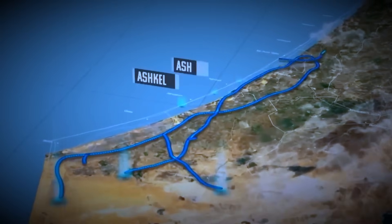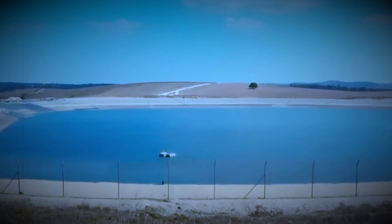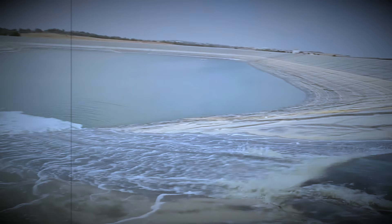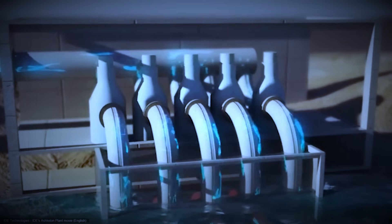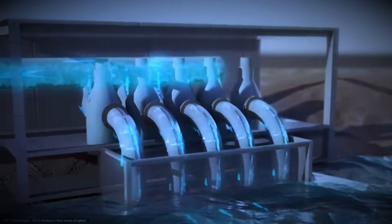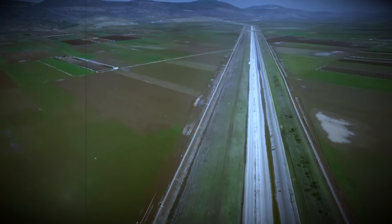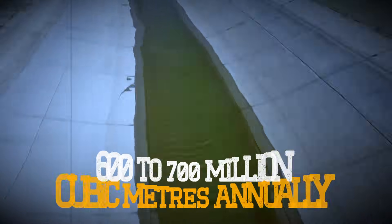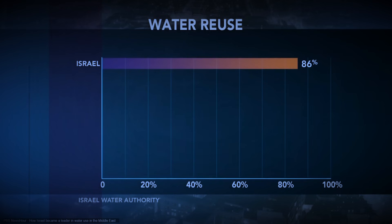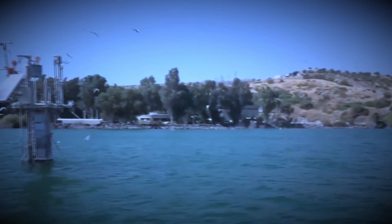Today, desalinated water from Ashdod and Hedera runs inland, climbs in elevation, then descends toward the lake. Pumps hum on the coast, pipelines snake through hills, control centers track pressure and flow in real time. A national water artery now runs in two directions. Desalination plants supply 600 to 700 million cubic meters annually — 80% of drinking water — while the reverse carrier sends surplus north to stabilize the lake above the danger lines.